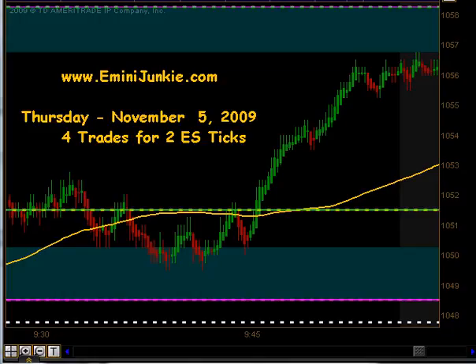Good evening junkies. Welcome to eMiniJunkie.com, your ES Trading Mentor's free trading video for Thursday, November 5th, 2009. Today we had a total of four executable trade signals for a maximum potential of two ES ticks.